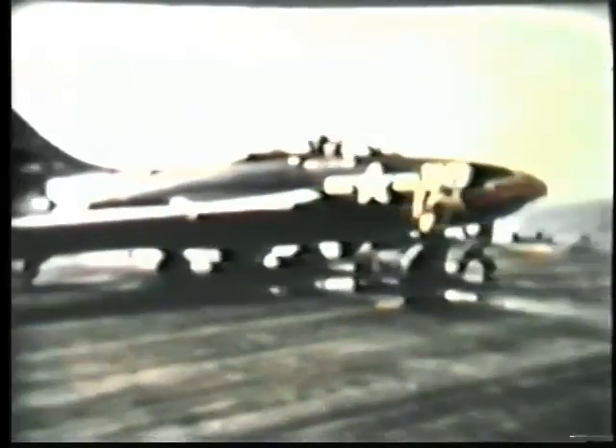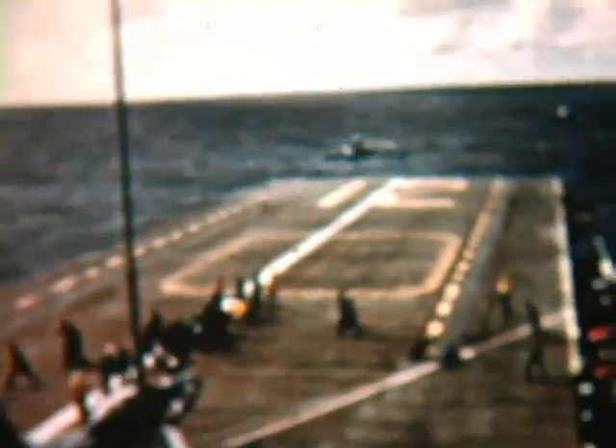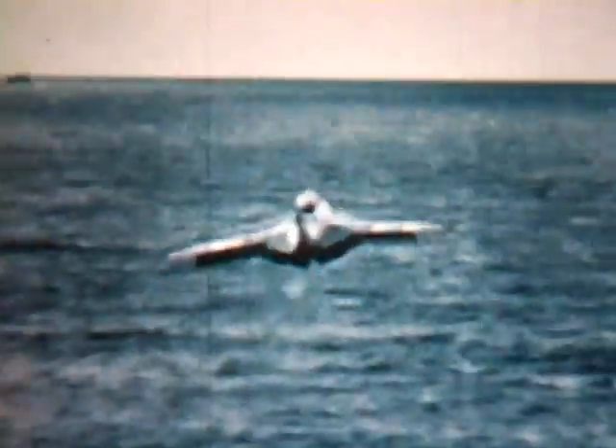This is an F9F-6 Cougar jet. The Cougar was a swept-wing version of the Panther, very comparable to the US Air Force's F-86 Sabre jet. Notice the 12 on the bow of the carrier deck — this is the Hornet. These are Cougars once again, the swept-wing version of the Panther.